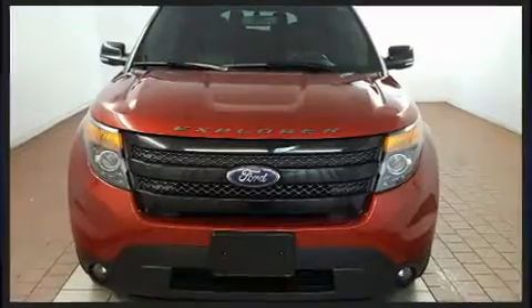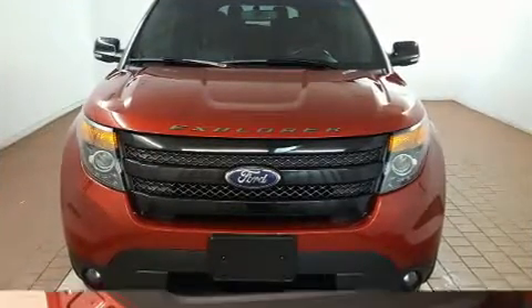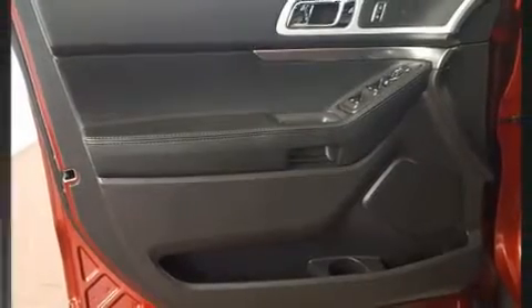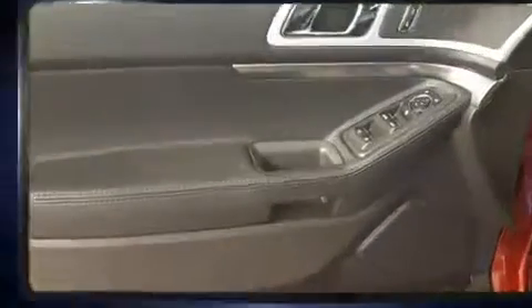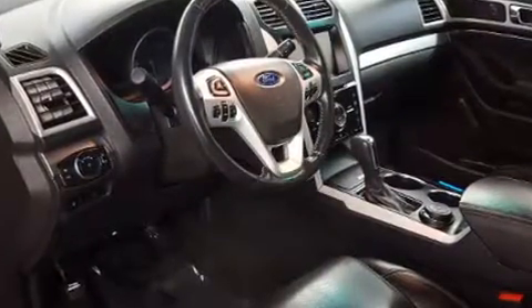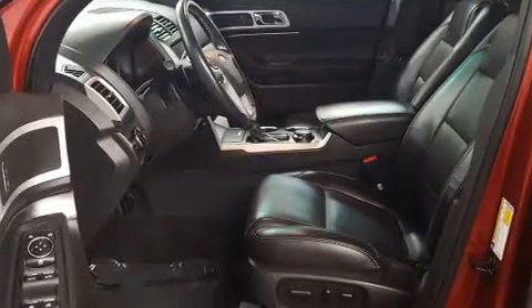All of the premium features expected of Ford are offered, including a tachometer, power front seat, trip computer, automatic dimming rearview mirror, heated seats, and a split folding rear seat. Features such as automatic climate control and leather upholstery prove that economical transportation does not need to be sparsely equipped.